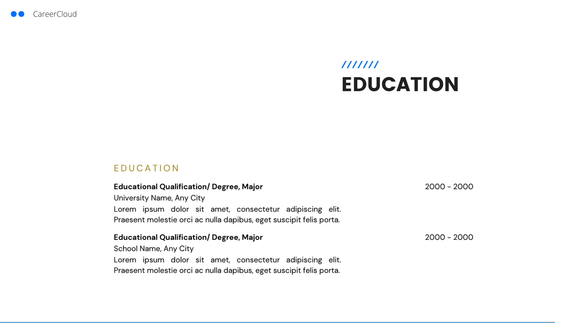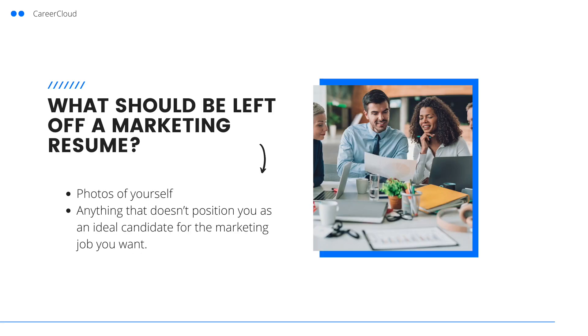Next is your education section. If you've worked in marketing before, there is no need to add too much detail here — your degree, school name, and date of graduation will be perfect. But if you're a recent graduate or newcomer to the line of work, it's a good idea to include some supporting points like relevant coursework, internships, or other activities.